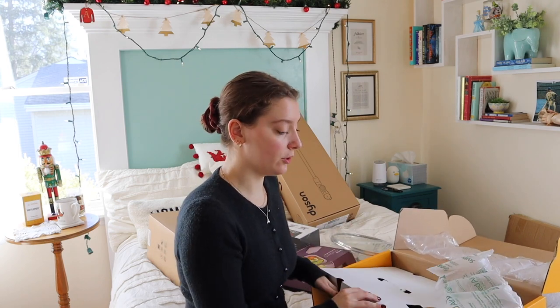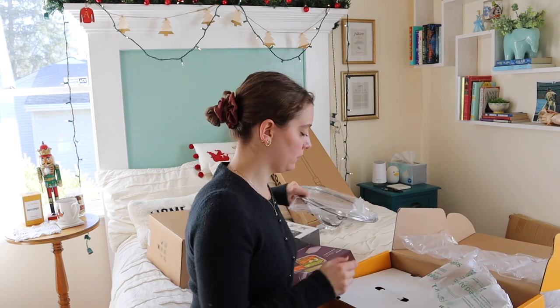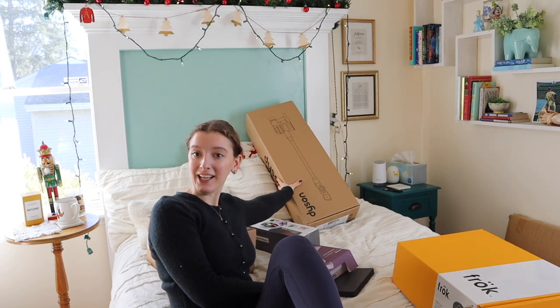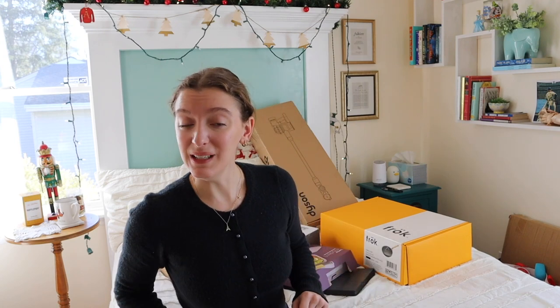That will be so fun to use, and if you can see back here — I got a Dyson vacuum! My mom said she found a good deal for Black Friday, and that she did, because Dyson is expensive.